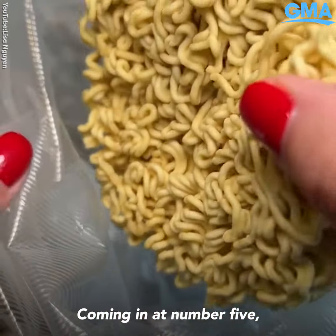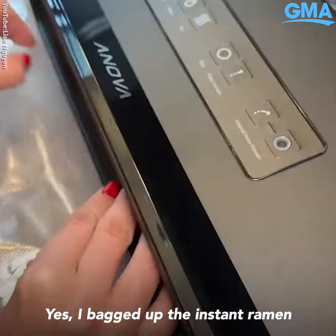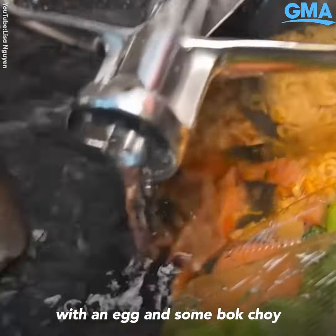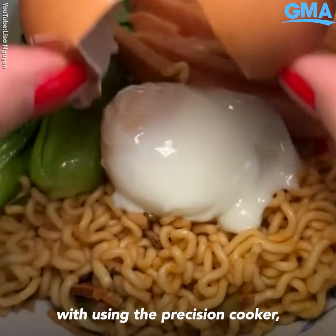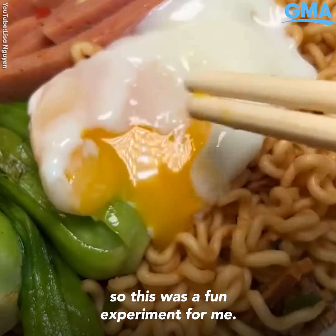Coming in at number five I have the sous vide ramen. Yes, I bagged up the instant ramen with an egg and some bok choy and somehow it worked. I enjoyed this one because I'm relatively new with using the precision cooker so this was a fun experiment for me.